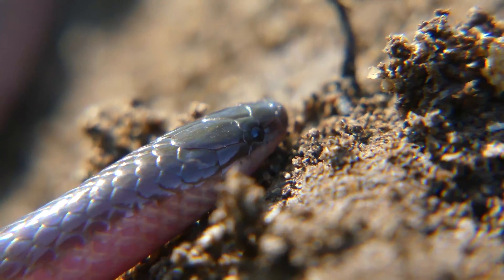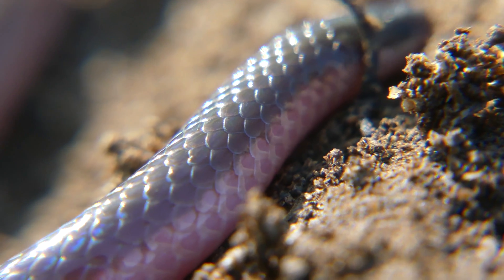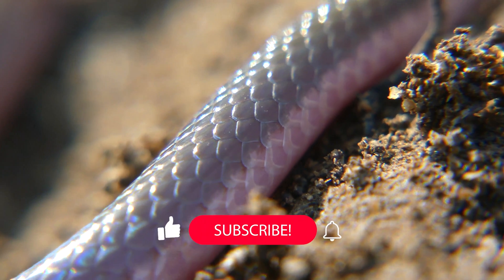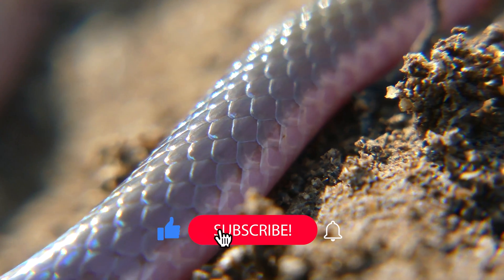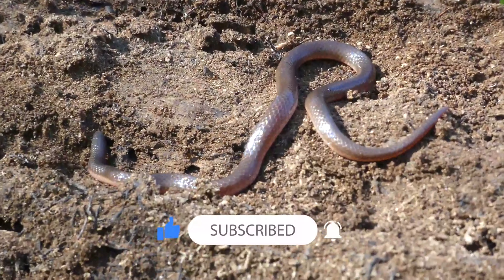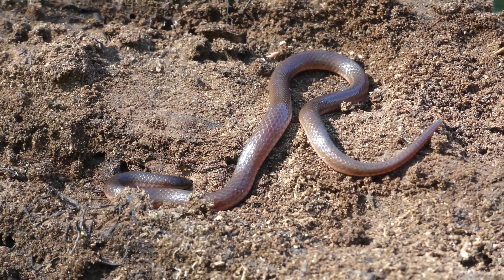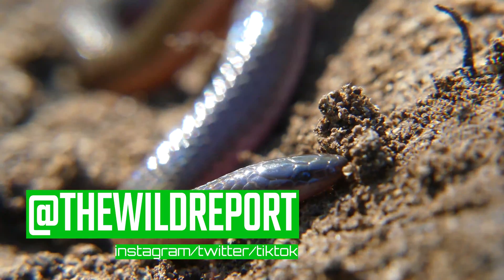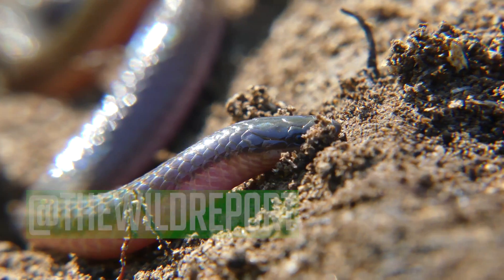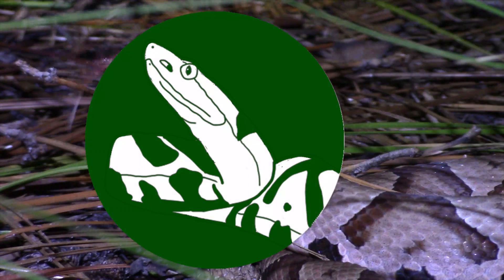Alright everyone, that's just about it for this episode. I really hope that you enjoyed and learned something new about the eastern worm snake. If you did enjoy, please be sure to leave a like on this video and consider subscribing to my channel for more educational wildlife content coming every Saturday morning. Also, if you want to see more video clips and photos, be sure to follow me on Instagram and Twitter at TheWildReport. Thanks so much for watching, and keep adventuring everywhere. This has been Zeno of The Wild Report, signing out.